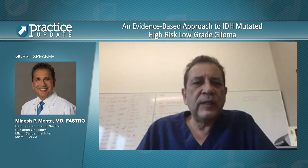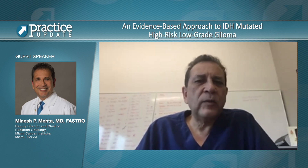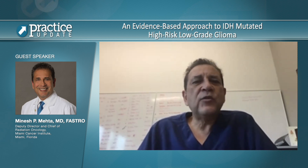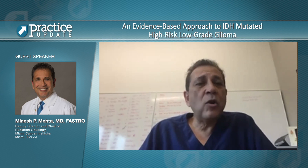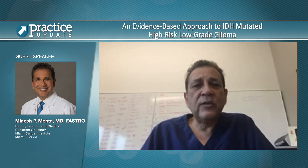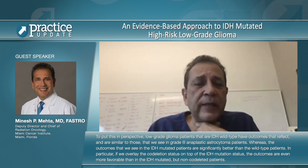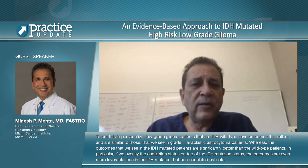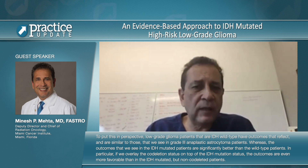We looked at the outcomes of these groups — IDH wild type, IDH mutated co-deleted, and IDH mutated non-co-deleted. Both IDH mutant subgroups were significantly correlated with longer progression-free survival. For the IDH mutated co-deleted patients, progression-free survival was 8.1 years. For the IDH mutated non-co-deleted patients, it was 7.5 years. This was significantly better than the IDH wild type group, where the median progression-free survival was only 2.3 years. To put this in perspective, low-grade glioma patients who are IDH wild type have outcomes similar to those seen in grade 3 anaplastic astrocytoma patients, whereas outcomes in IDH mutated patients are significantly better.